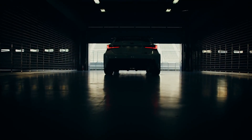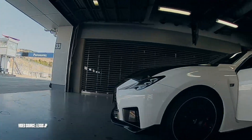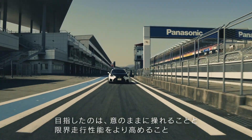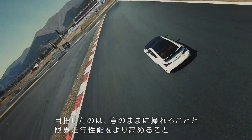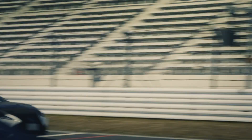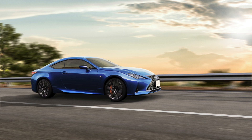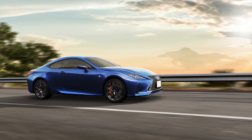Hey guys, today on Rich with Cars I want to give you a quick update on a recent press release that Lexus just unveiled for Lexus Japan. Keep in mind that this is not a release for the North American market, but they just came out with some information on minor updates on the 2023 Lexus RC and Lexus RCF models.